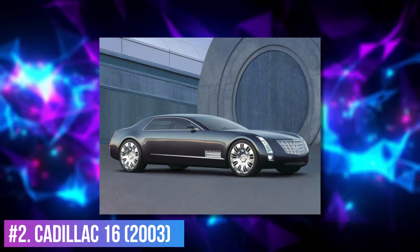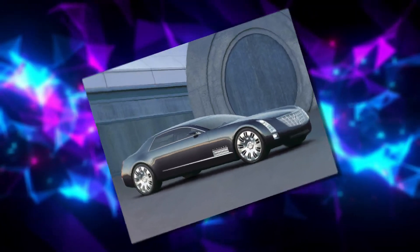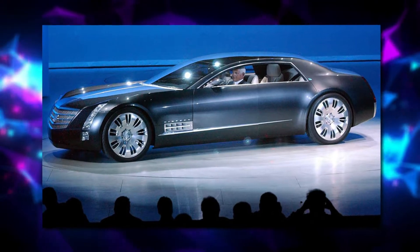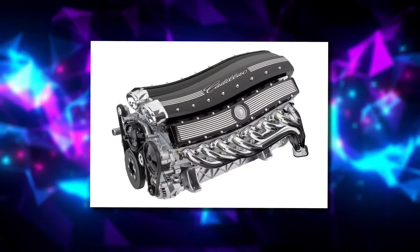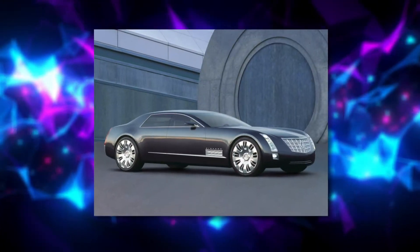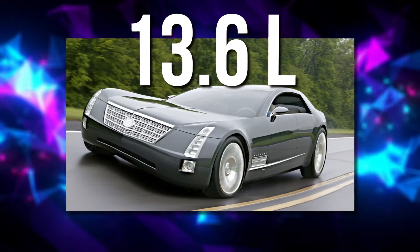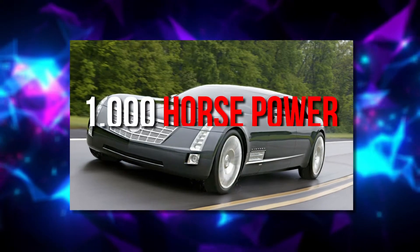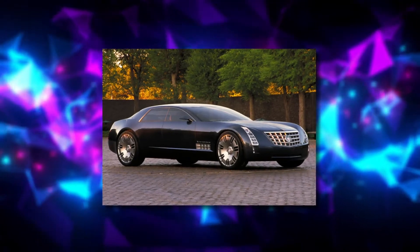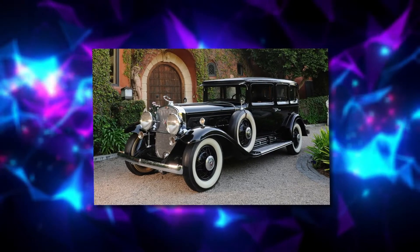Number 2: Cadillac 16 of 2003. The Cadillac V16 of 1930 cemented Cadillac's position as the standard of the world. The Cadillac V16 engine was a type of automobile engine produced in the 1930s, and Cadillac produced two of only three production gasoline-fueled V16 engine models in history. Cadillac revived the magic with the 2003 Cadillac 16 concept, which was powered by an honest-to-goodness 13.6-liter V16 capable of delivering 1,000 horsepower and 1,000 lb-ft of torque. Built for the 2003 Detroit Auto Show, the Cadillac 16 was a concept car that paid homage to the V16 cars of Cadillac's past.